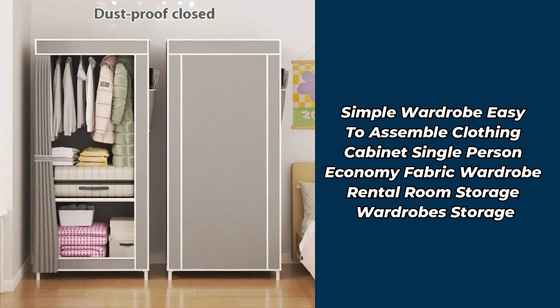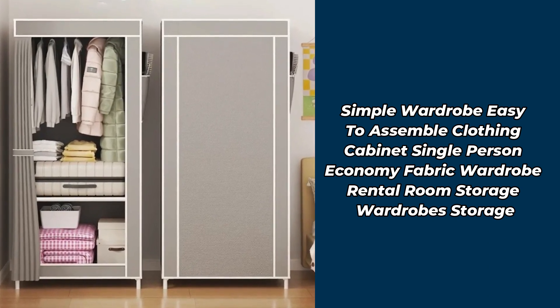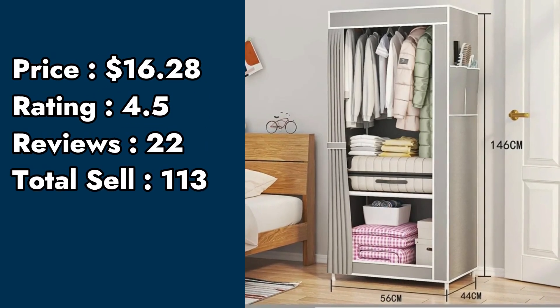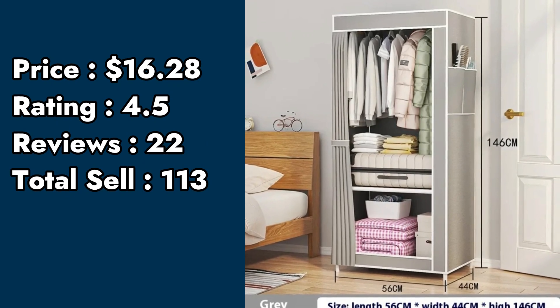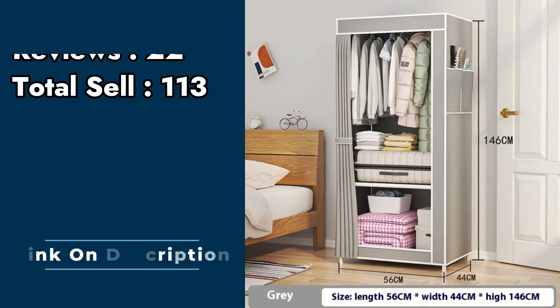Product number 8: simple wardrobe, easy-to-assemble clothing cabinet, single-person economy, fabric wardrobe rental room, storage wardrobe storage. Price: $16.28. Rating: 4.5. Customer reviews: 22. Total sell: 113.